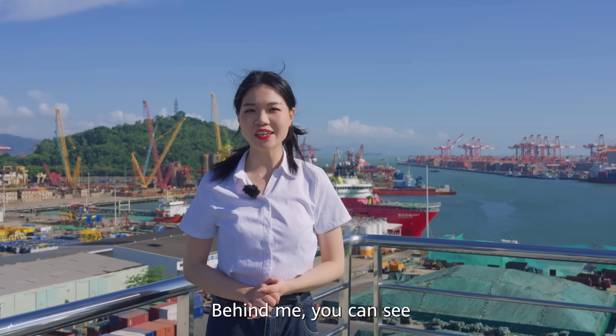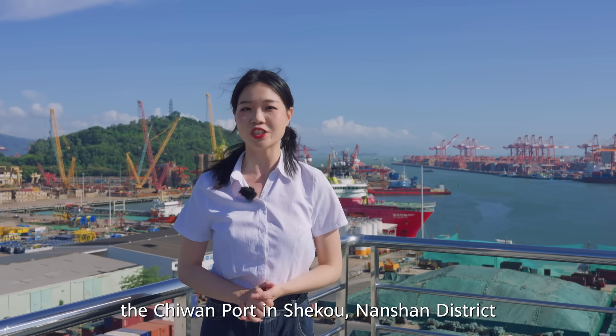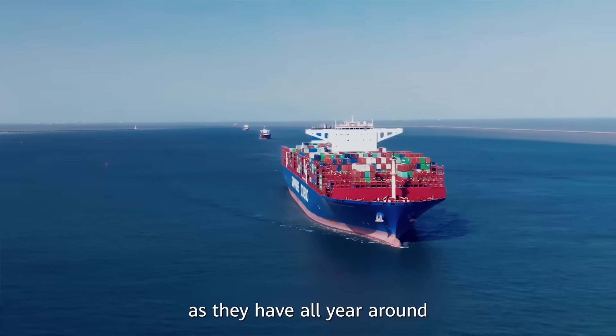Hello everyone, I'm Jenny. Behind me, you can see the first 10,000-ton wharf in Shenzhen — the Chiwan port in Shetou, Nanshan District. Here, tidal ships come and go day and night, as they have all year round.